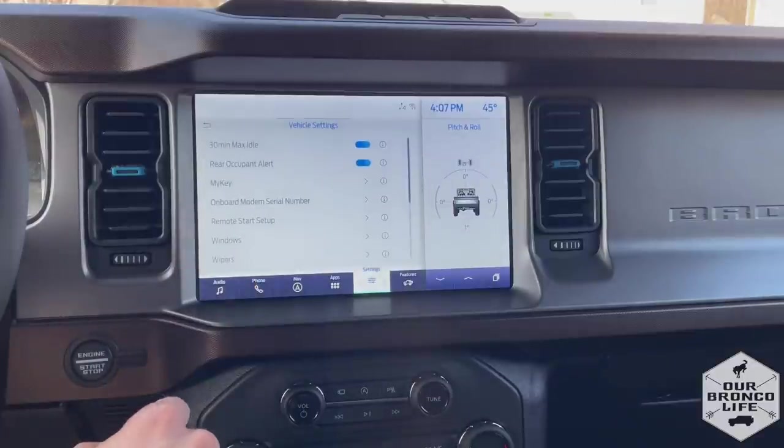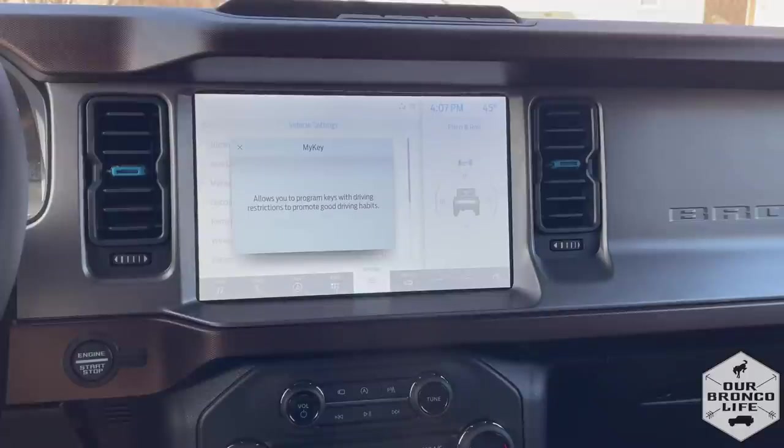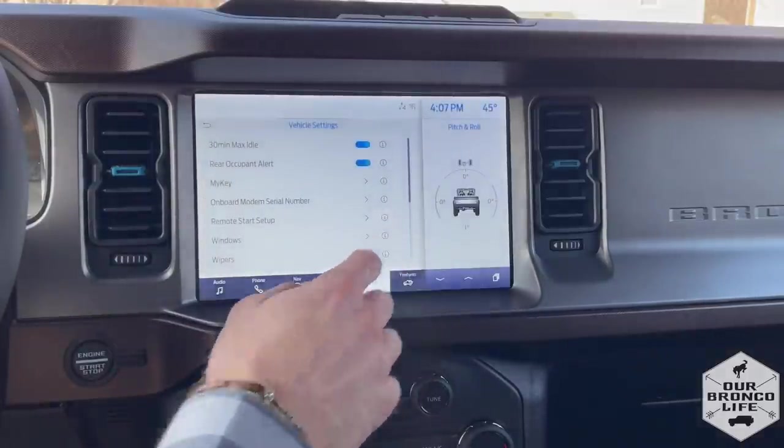If you go into vehicle settings, you can program all of your vehicle customizations right there. If you need more info on any of them, you just hit that 'I' button and a pop-up will come up and tell you what each setting means.